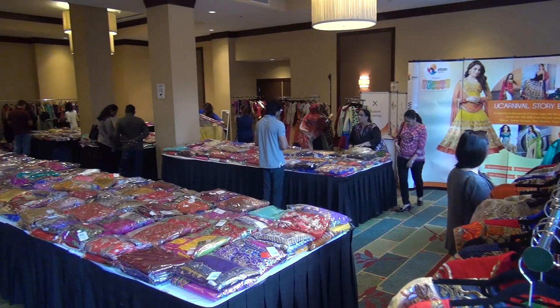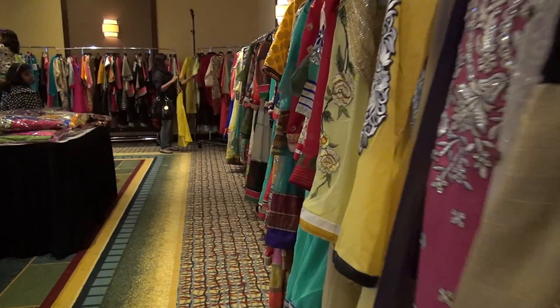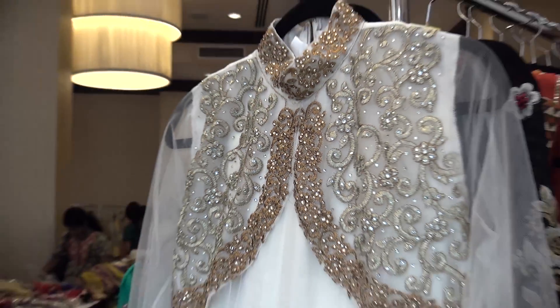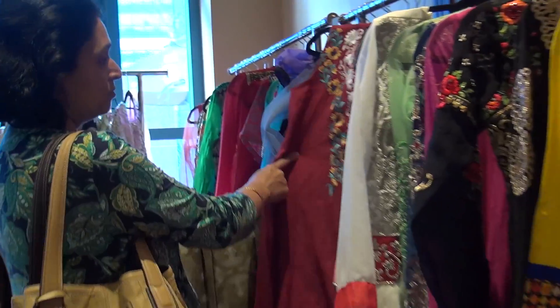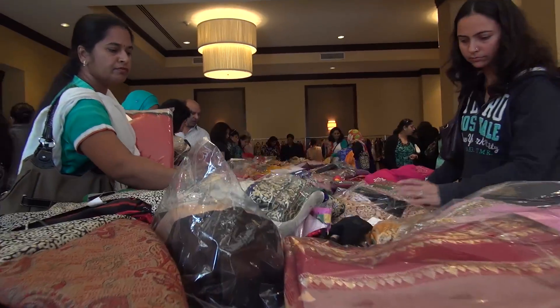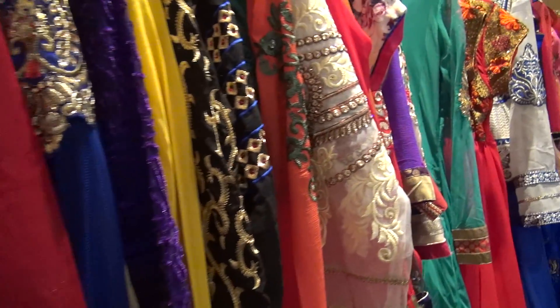What makes U Carnival stand out is the fresh shipments every year. Each year they ensure you are getting the latest fashion trends straight from the runways of India, available to you in real time. U Carnival is the biggest and largest selection of ethnic wear on display.